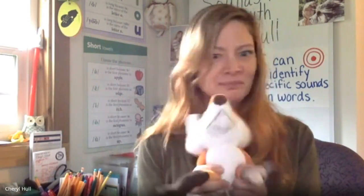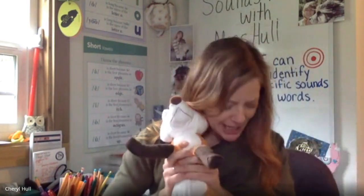Say: sweat, treat. Do those two words rhyme? No, they do not. Good job. Say: gray, tray. Do those two words rhyme? Yes, they do. Good job. Say: red, roof. Do those two words rhyme? No, they do not. Good job. Say: brown, crown. Do those two words rhyme? Yes, they do. Great job identifying rhyming words.